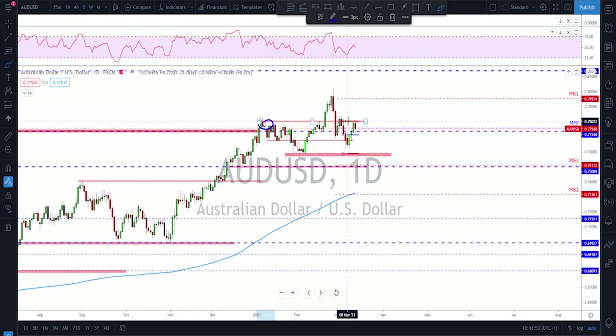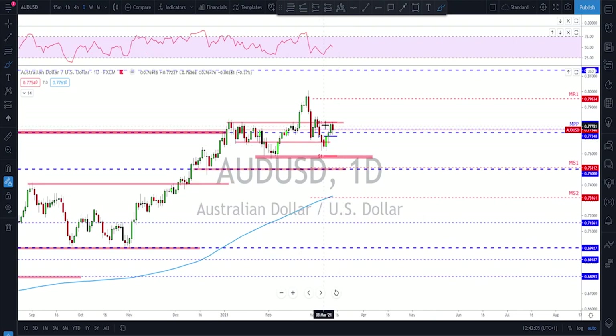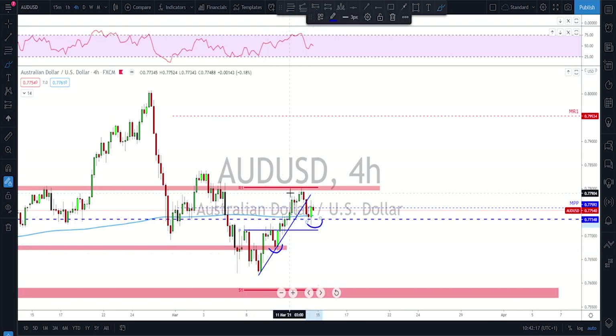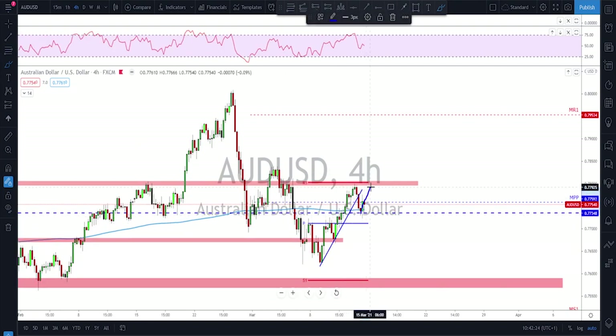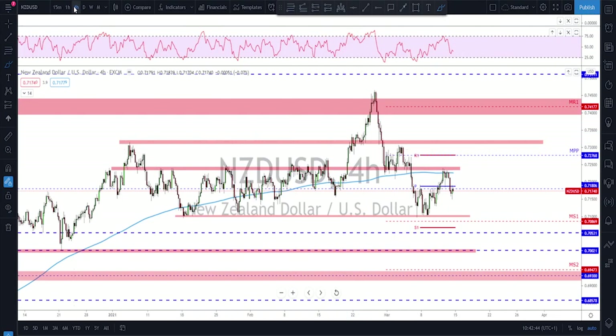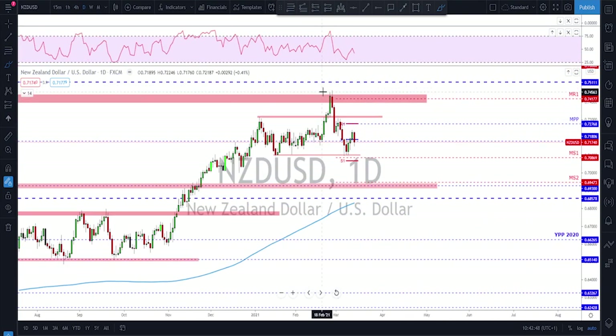AUD/USD — checking the daily we had a strong push to the downside. As long as we're trading below these levels we might still look for further downside, because we have a lower high, a lower low, and yet another lower high. If this market keeps failing to break higher the only way would be continuation to the downside. However, you also have higher lows and higher highs on the four-hour time frame, so at the start of the week we might see a push back up. Keep an eye on these levels — if they act as resistance again, we're looking for downside.